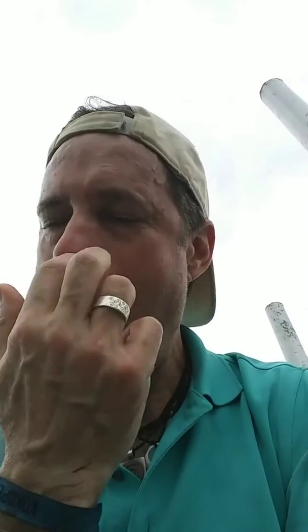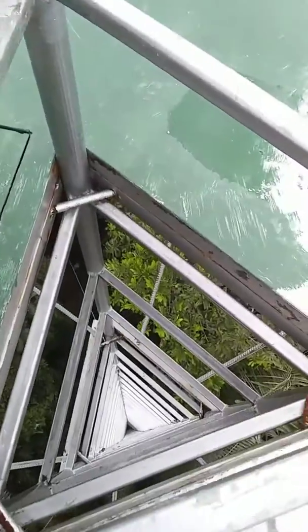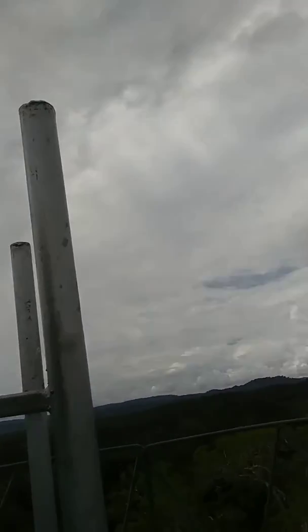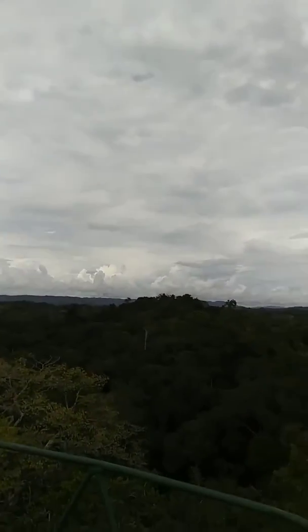I'm at the Torres of the Jatun Saatcha Ecological Reserve and I'm a little bit scared out of my wits. You have to climb up this tower that you're kind of exposed. They give you climbing gear, but I didn't think it was going to help having to attach and detach.